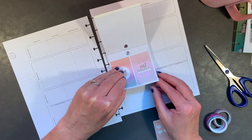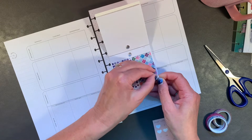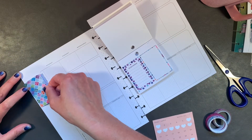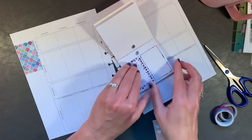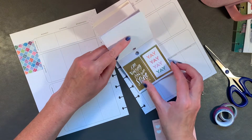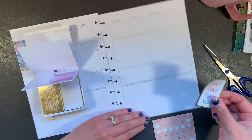Oh my gosh, I love that 'just breathe' sticker. I think I'm going to use this one. This is going to be yay, yay, yay!